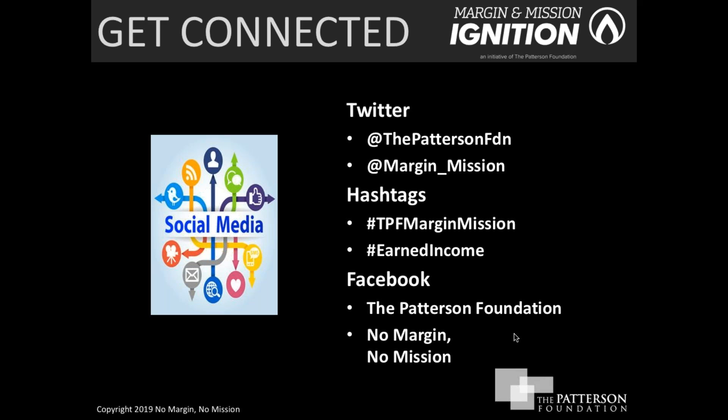We'd also like to ask you to get connected. For those of you who use social media, our Twitter handles are @ThePattersonFoundation and @margin_underscore_mission. We use two hashtags: #TPFMarginMission and #EarnedIncome. And of course we'd love for you to like our Facebook pages — The Patterson Foundation and No Margin No Mission.